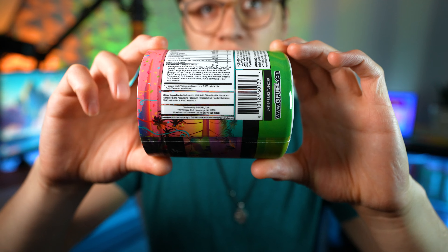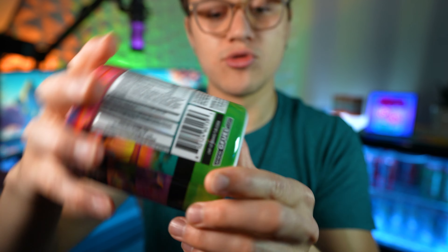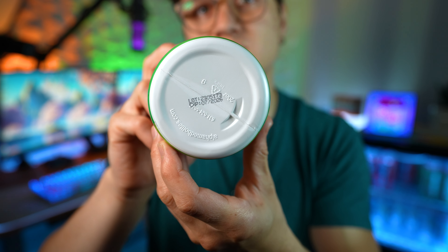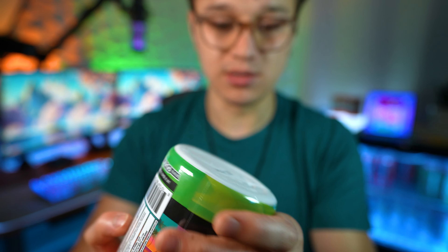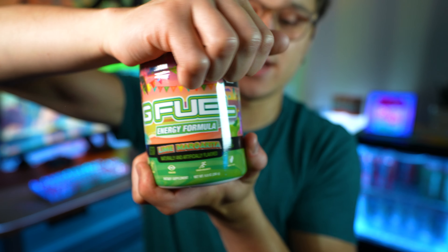This tub does use artificial coloring. The expiration date is 07 of 2026, so it looks like this tub was just made — it's a pretty new tub. Not much to talk about with this one, so we're just going to go ahead and open it up.